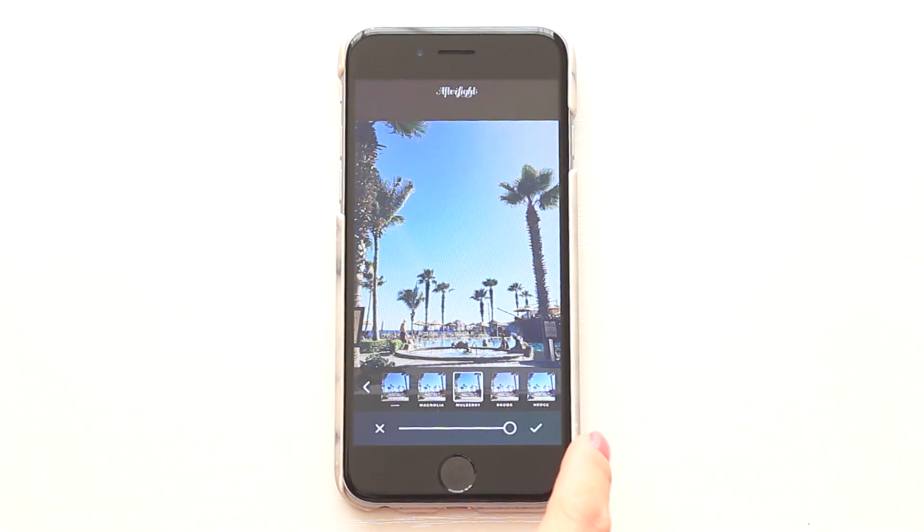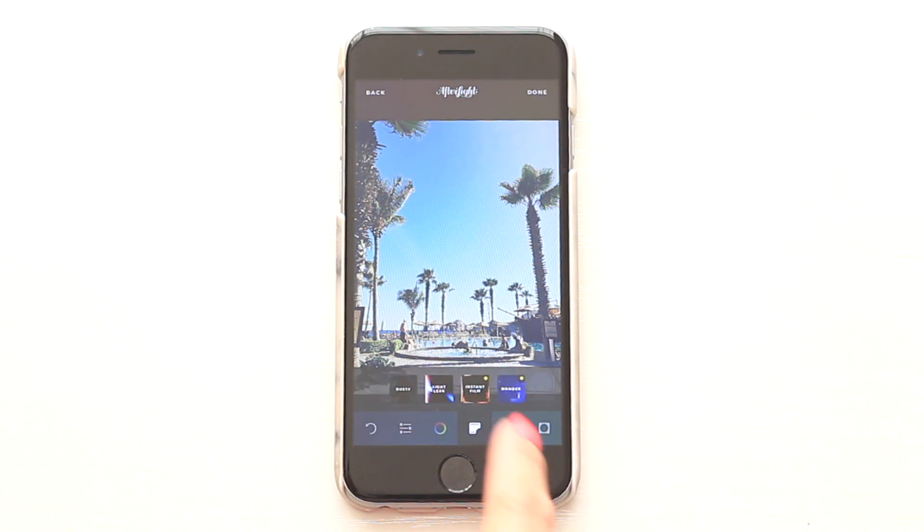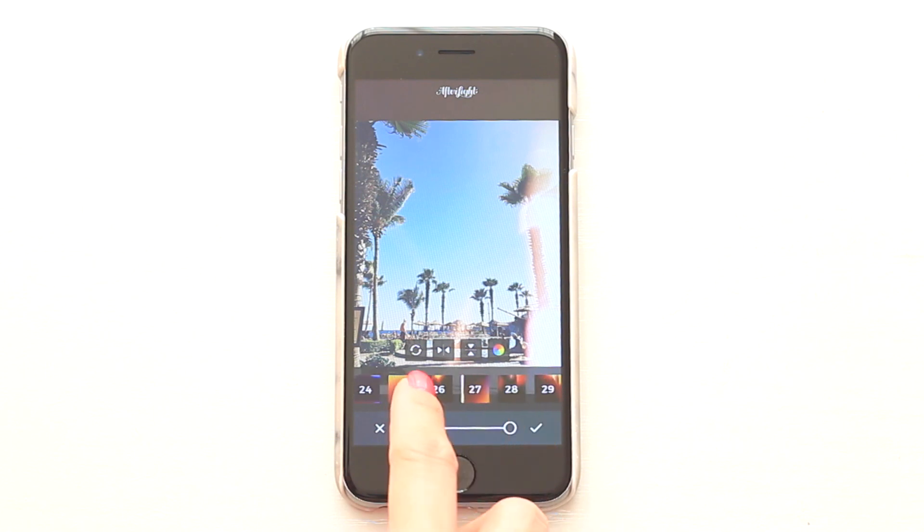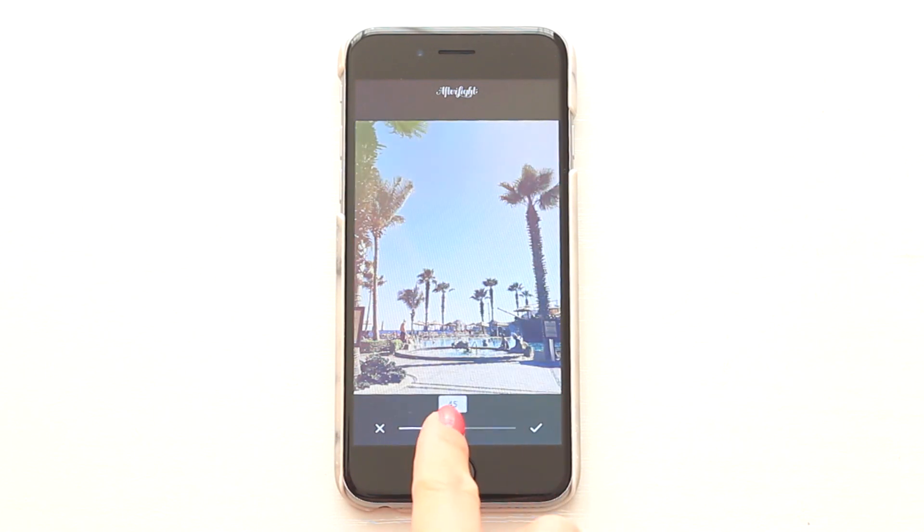Then I'll pick a filter. Now here's the fun part — choosing a lighting effect. I'm really into number 25 and feel that this Afterlight effect gives the photo that summer vibe I'm really going for.